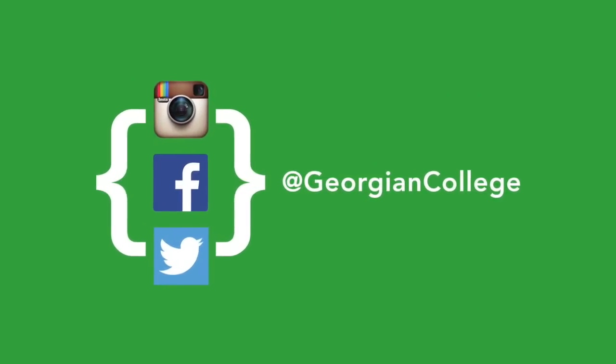By putting on events like this where you have the public, they sort of recognize and appreciate the work that the students do.